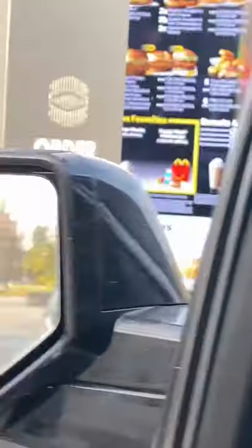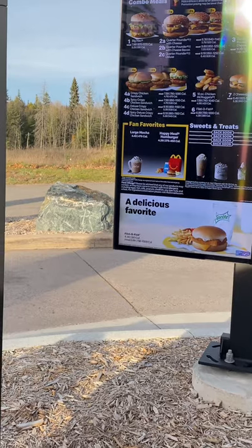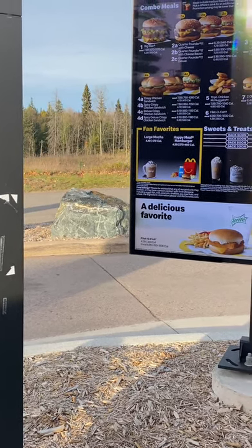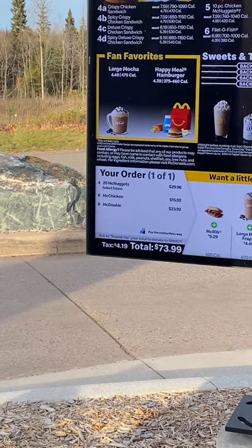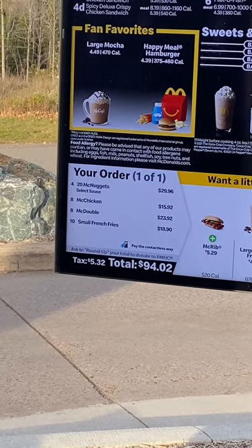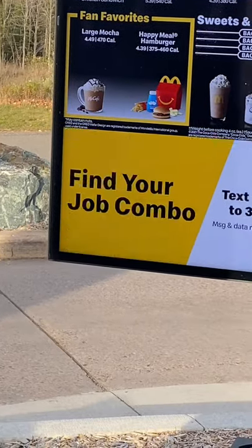We're heading in to place our order just like we normally would. At the drive-through: 'Hi, so we actually just called ahead — I don't want you to be alarmed by our order.' The employee said she saw it. We ordered 80 nuggets, eight McChickens, eight McDoubles, and 10 small fries — no sauce for the nuggets. Total came to $87.75.